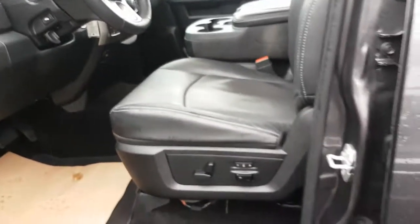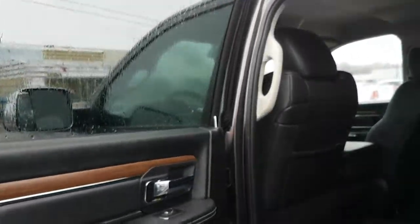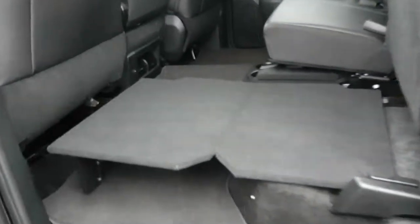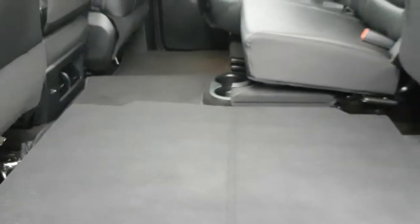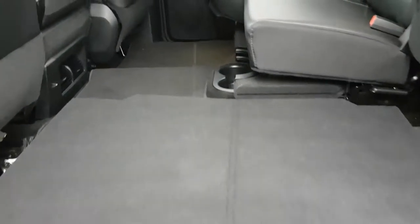As we move to the rear of the vehicle, with all crew cabs, the back door opens to nearly a 90-degree angle. Also, flat-level entry, so you could put birthday presents, gifts, sleep, dogs — you don't have to worry about the hump in the middle.